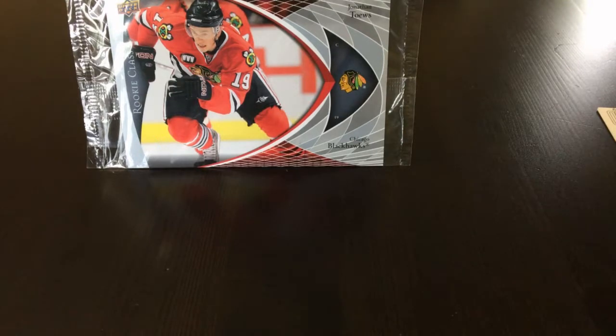I picked up a 90-card lot of the only player I collect, which is Jonathan Toews from the Chicago Blackhawks. I think I got a pretty good deal — it came out to about 26 cents per card. The lot came with a whole bunch of inserts and a lot of base cards. Anyways, let's just start off.